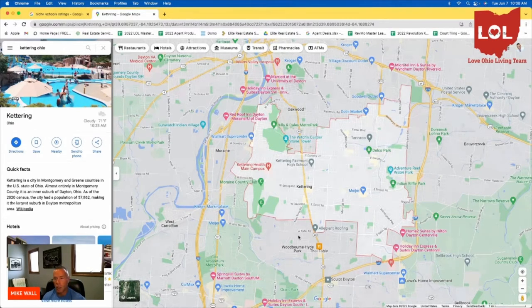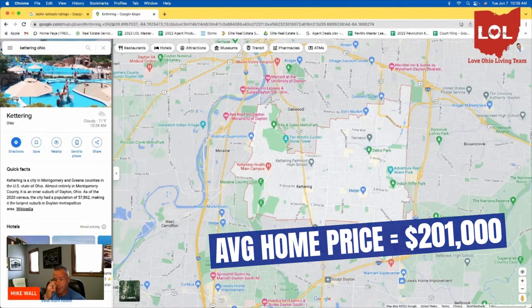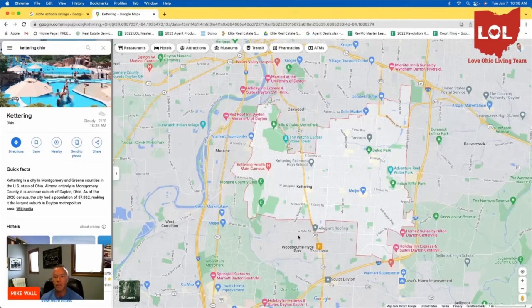The affordability in Kettering is also very good — the average home sale price is $201,000. One thing to keep in mind about Kettering is there's not a ton of new housing. Most of the city was built between 1940 and 1970, so a lot of the houses are older architecture. If you like newer housing, there is some in Kettering, but not a lot, and you may want to consider some of the other communities we'll discuss later.